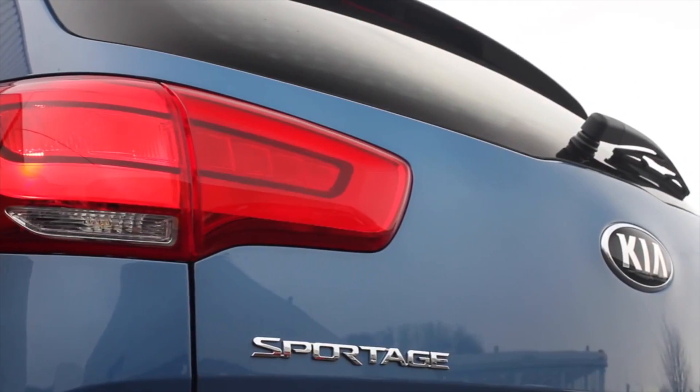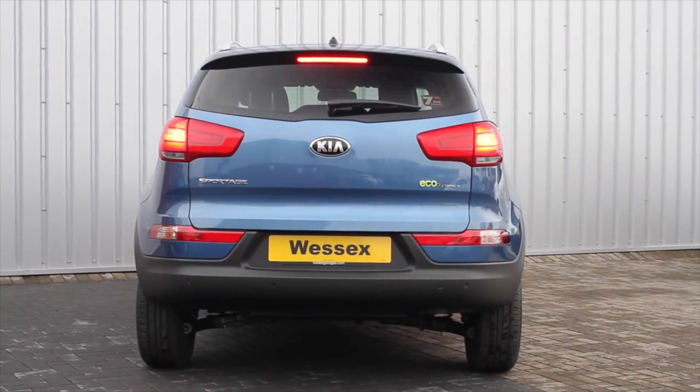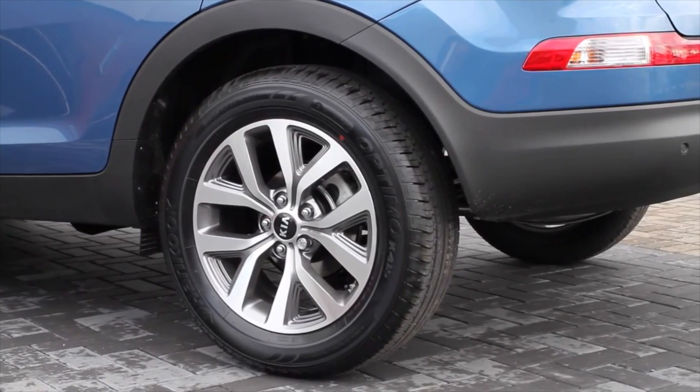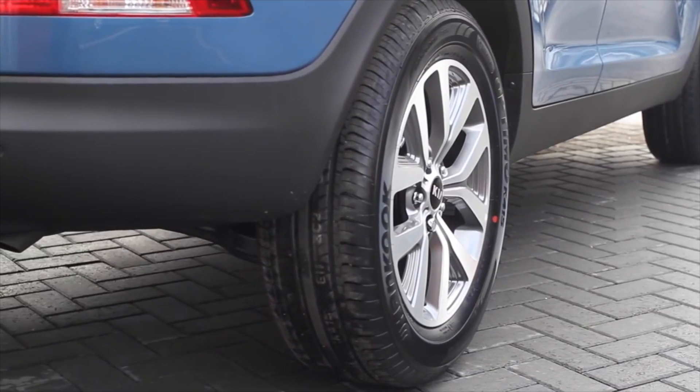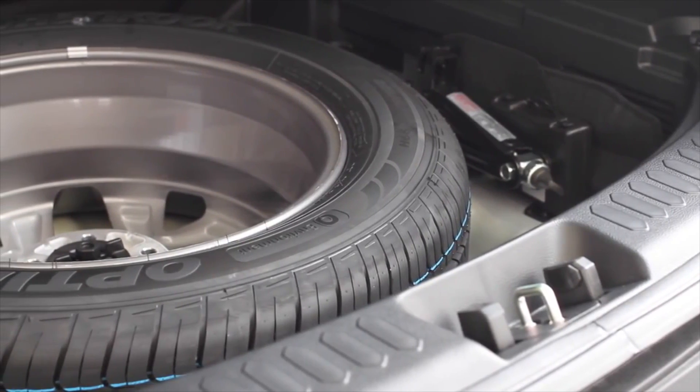The benefit of these makes for brighter tail lights, increasing safety by being more noticeable to other road users. Newly designed alloy wheels add extra style to the car and help distinguish the new model from previous versions. All models now come with a full-size spare wheel.